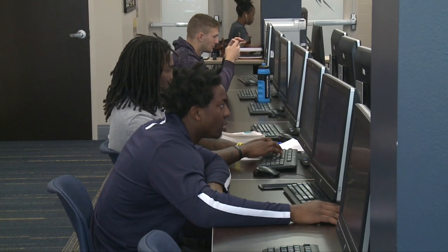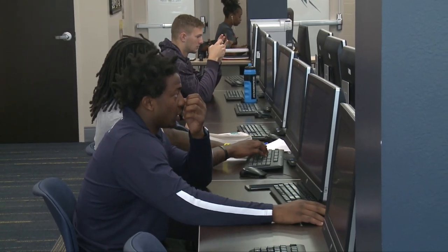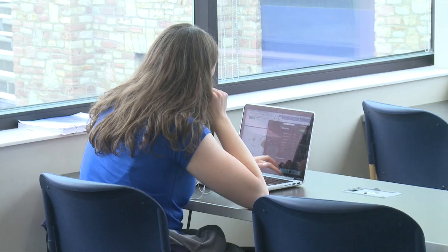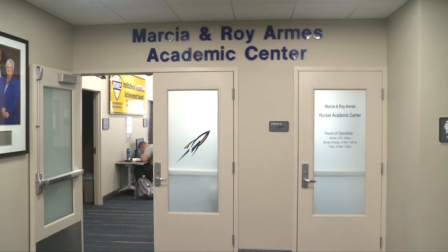This is where the athletes do study tables. We have to get six hours per week, and we also have tutors in here. We have a lot of computers to do work on, and five rooms with private tutors where we go in. Our academic advisors are here too.